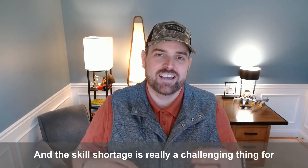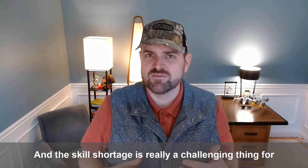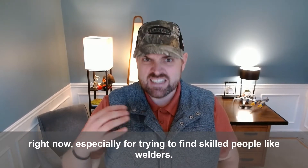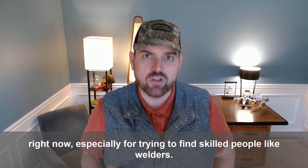Hey all, Will Healy here, and the skill shortage is really a challenging thing for manufacturers right now, especially if we're trying to find skilled people like welders.